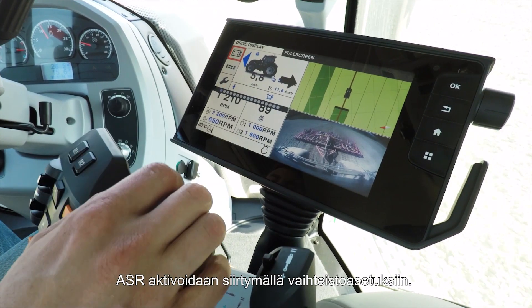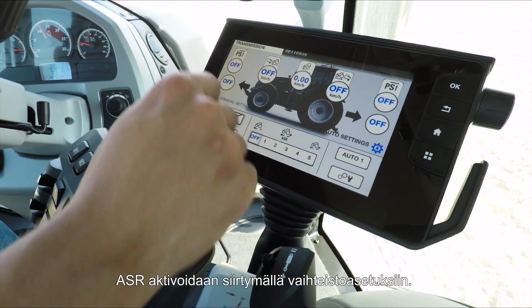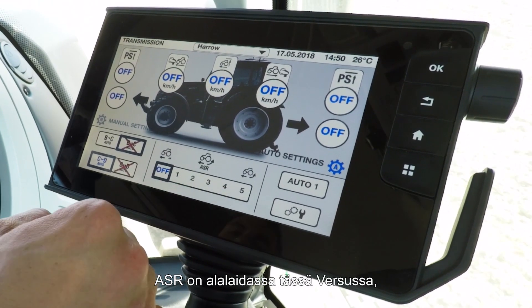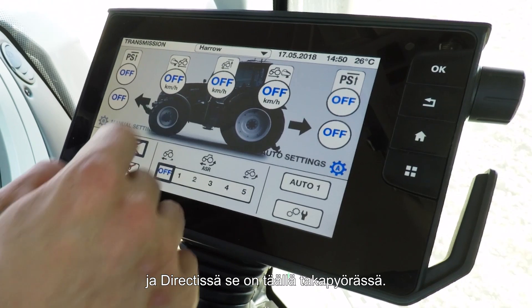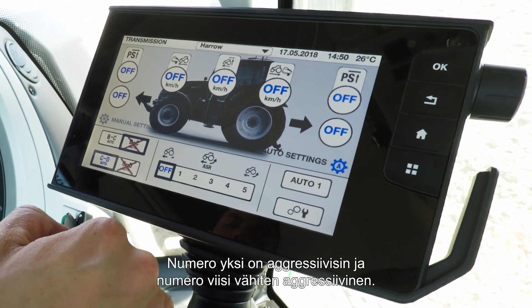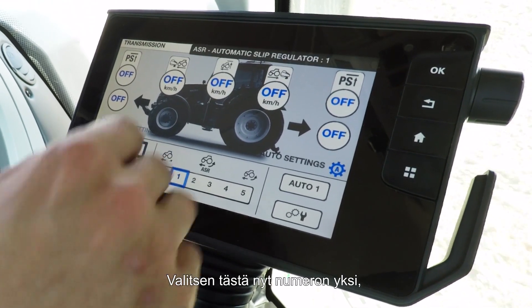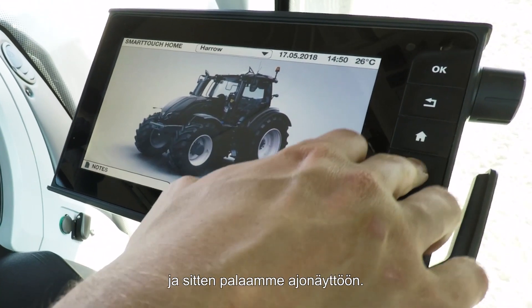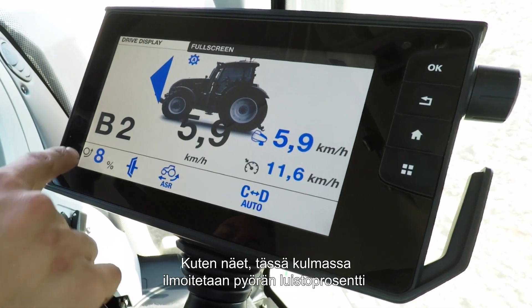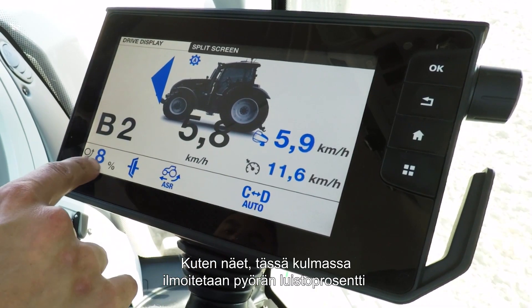To activate ASR, simply go into your transmission settings and you'll find ASR on the bottom here in a Versu, and in the Direct you'll find it in the back wheel there. Number one is most aggressive and number five is the least aggressive, so I'm going to pop it on number one and then we'll go back to the driving display — and as you can see in this corner here, we have the wheel slip percentage.